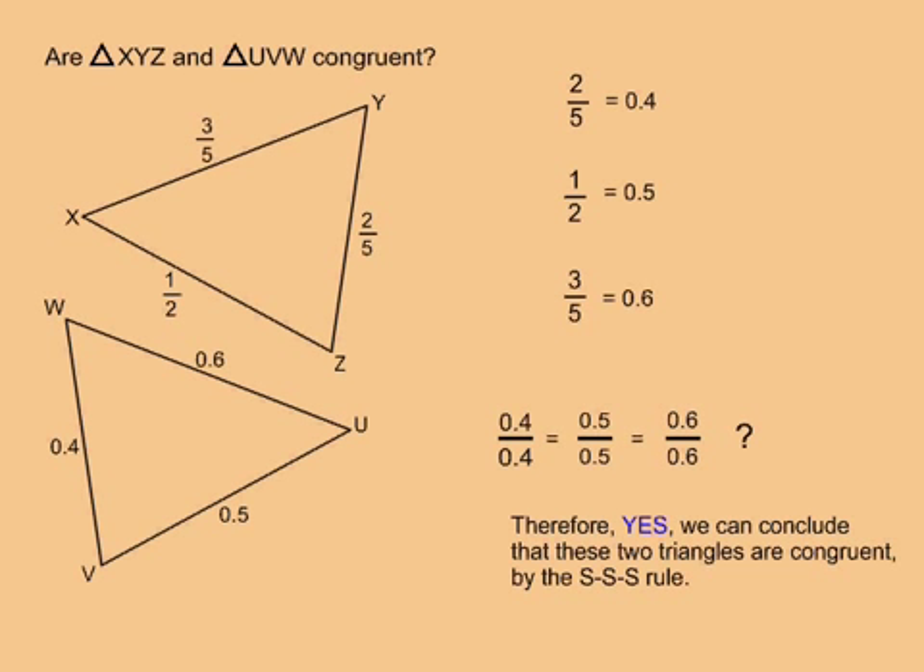Therefore, the three sets of sides are exactly equal in length, and yes, we can conclude that these two triangles are congruent by the SSS rule.